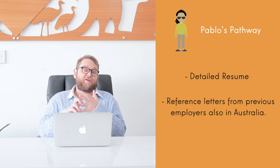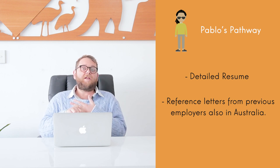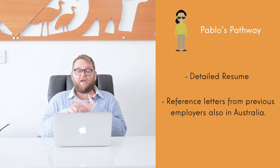We helped Pablo approach a trade college in WA, which then went through the RPL process with him. Step one for Pablo was providing them with his resume and references from employers — not only in Chile, but here in Australia from employers he had done work for.